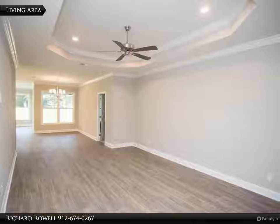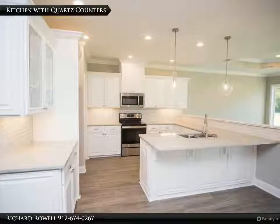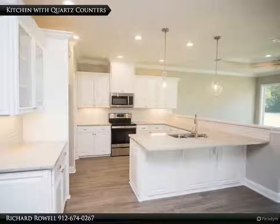Master bath has a 6-foot walk-in tile shower, 6-foot garden tub, double vanities in master. Master suite has 2 large walk-in closets.